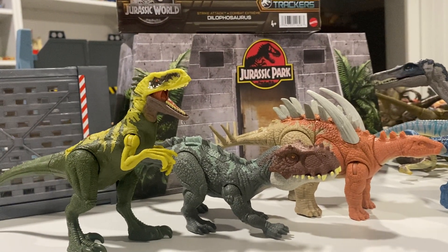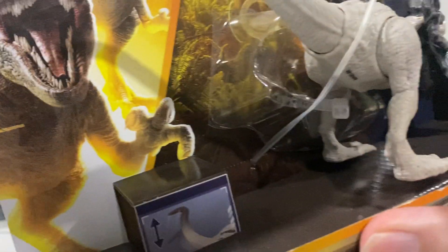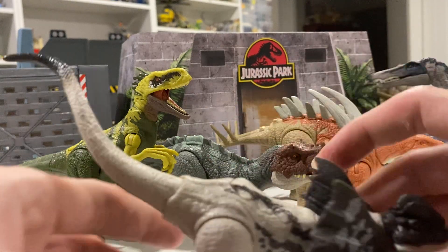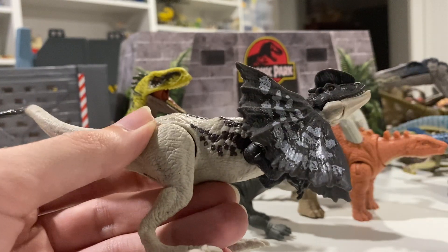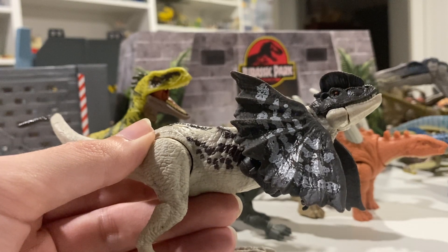Our last figure is the Arctic mountaintop Dilophosaurus — kind of an odd place for it to live. The back leg is stuck in there so I have to cut that out. Okay, I put up a good fight but I won — so this is now free. You can see it's got a kind of purply-blue coloration, which is very light on the frill, and then a dark gray for the frill and the head.